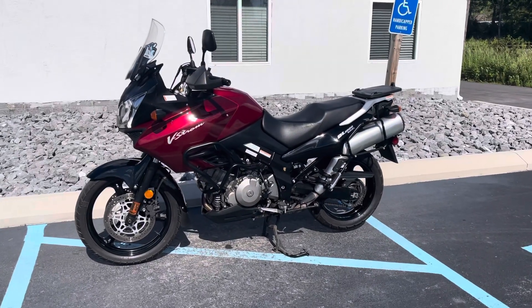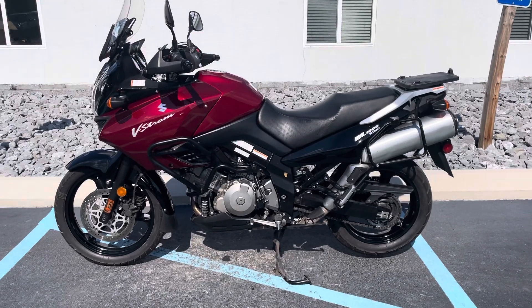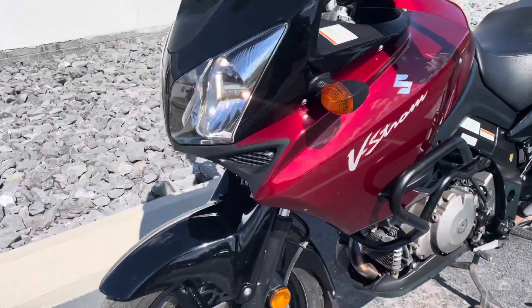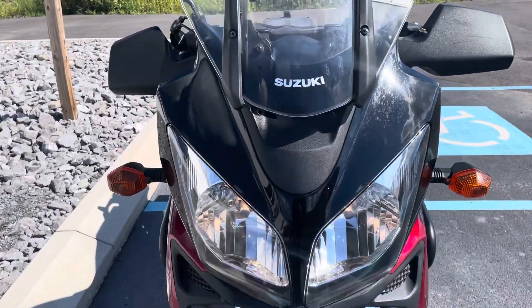Hello, Josh here at Kissel Motorsports, and thank you for the interest in this 2006 Suzuki V-Strom — this is a DL-1000. Overall, it's in really nice shape considering it's got 40,000 miles on it. It runs great.